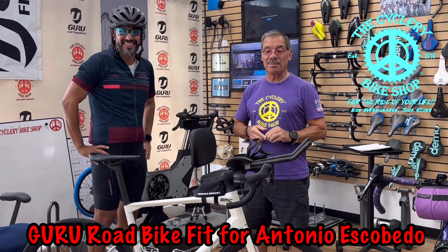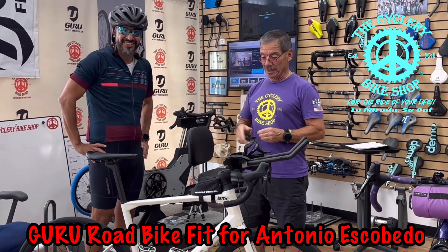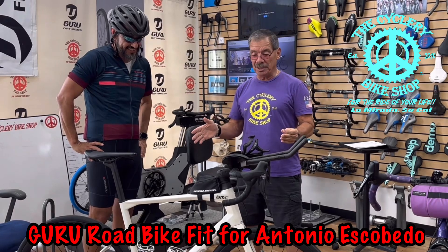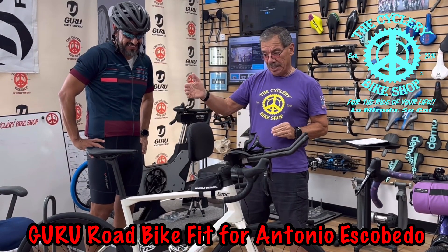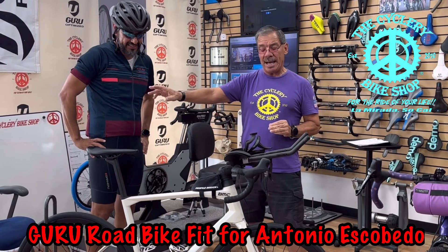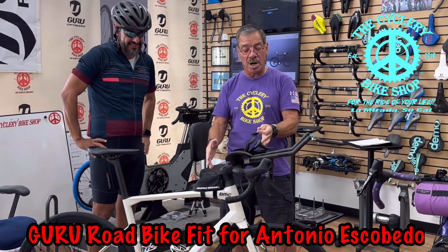Hi riders, Steve of the Cyclery Bike Shop here and I'm with Antonio Escobedo. He's got his BMC race machine here. We just got done doing a fit, getting him set up. His saddle came up a little bit and it went back, and his front end came back and dropped.